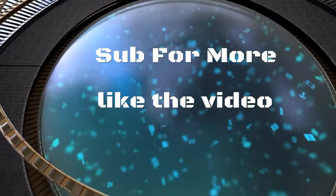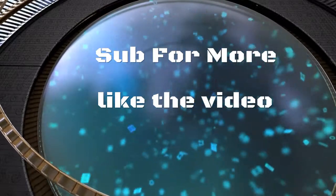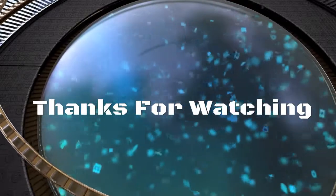If you guys like the video, please subscribe. And if you want to see a top 10, comment down below. See you next time. Bye. Thank you.